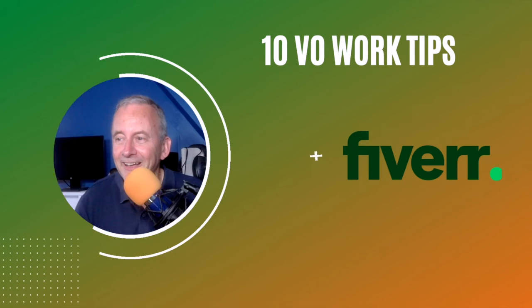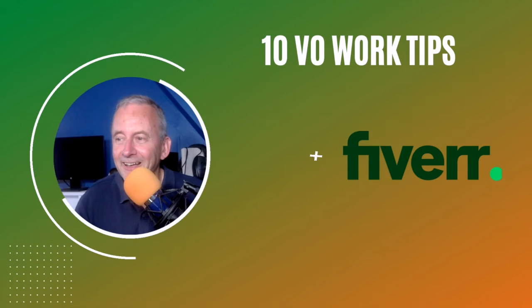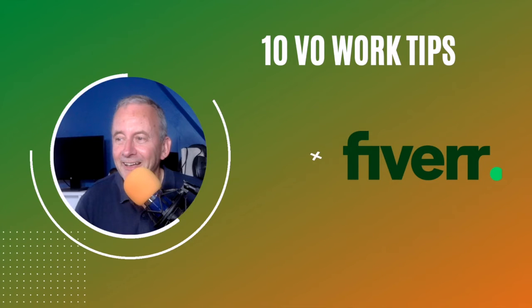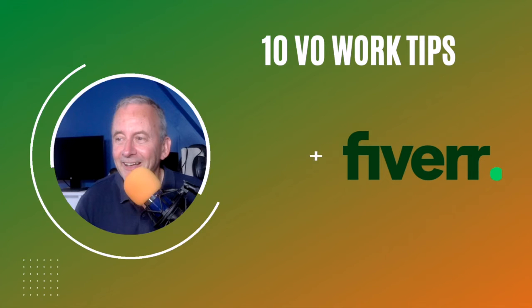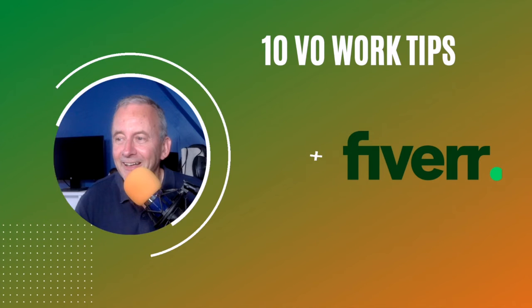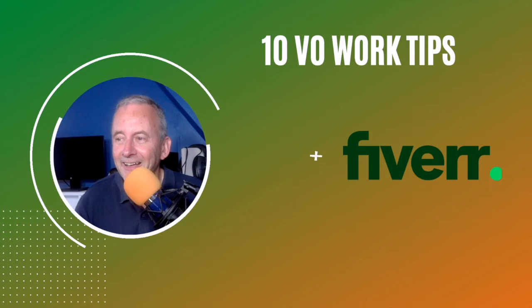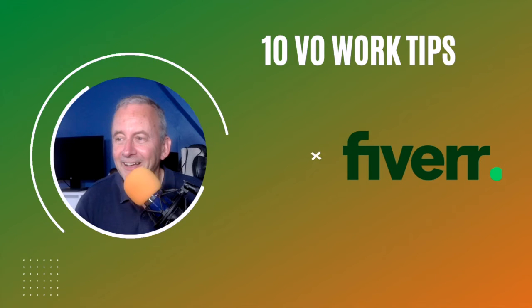The first place has got to be Fiverr. It's got to be the place to find voiceover work, especially when you're starting out. If you've just got a USB mic and some old blankets, that's your studio — Fiverr is a great place to find work. They do take a 20% commission, but you can swallow that given that it's completely free to sign up and they do have a lot of work on there. It's international — it doesn't matter where you are or where your client is.